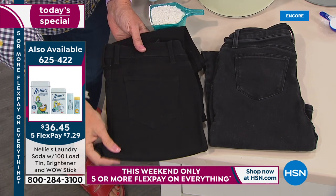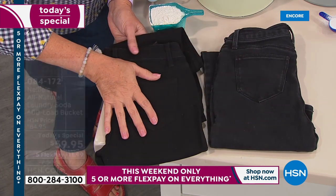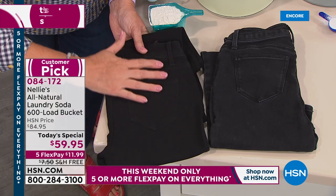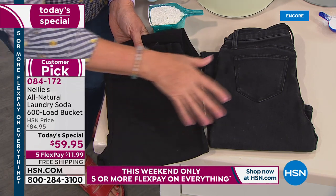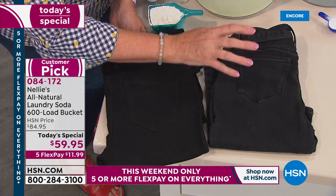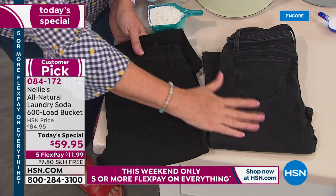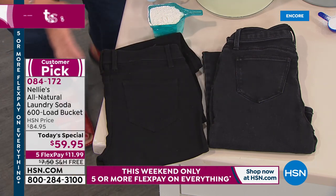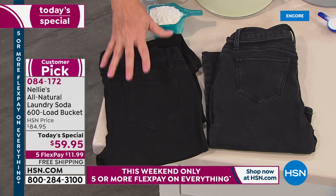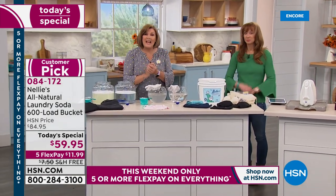These are jeans that have only ever been washed and dried the Nellie's way, and these have been washed and dried with detergent the same number of times. Here you see the jeans are rich, black, and saturated in color — and these are dull and dingy, with the seams all puckered up. That's from the chemicals left behind. They build up and literally abrade the fabrics, making your clothes wear out faster.